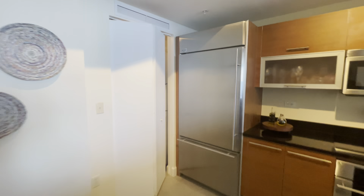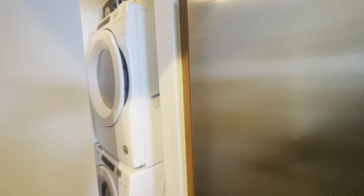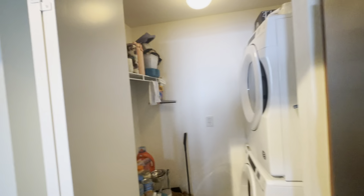There's also a stacked washer and dryer, plus some additional storage space.